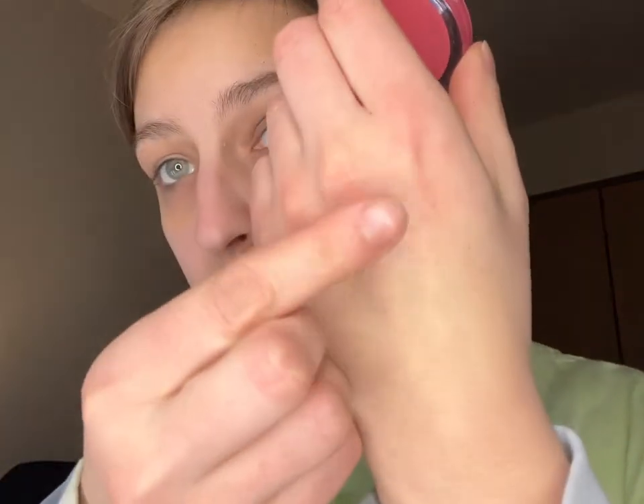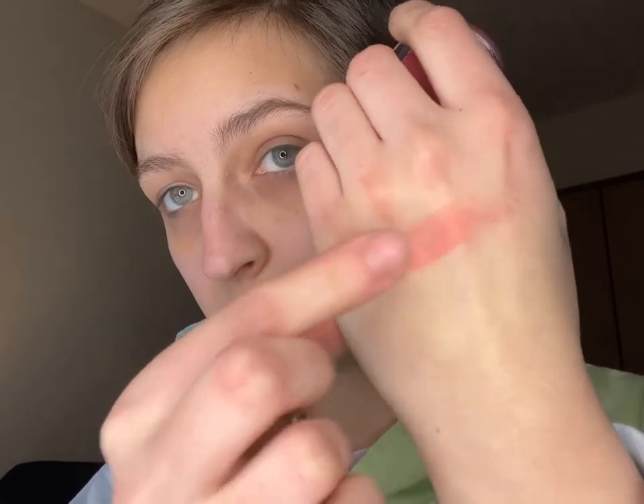I also picked up the Elf putty blush in the shade Tahiti. I like the darker blushes — they're favorites, I love them. It's a pretty small blush but the color is really pretty. If you see a black speck on me, it's from the car — got a new car and you wipe down the seat. That's the blush I picked up, and I picked up quite a few Elf items to be honest.